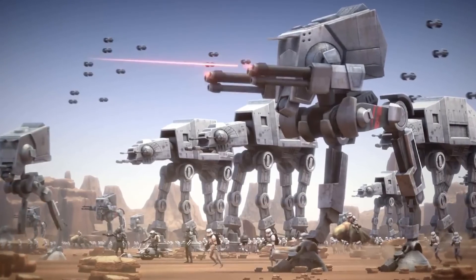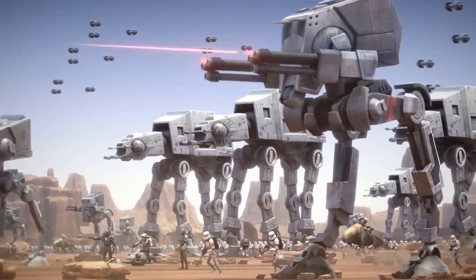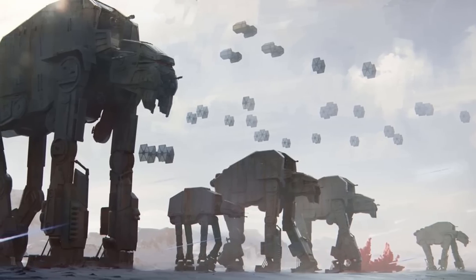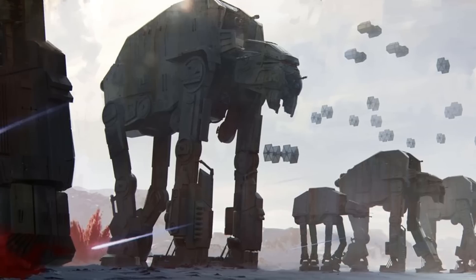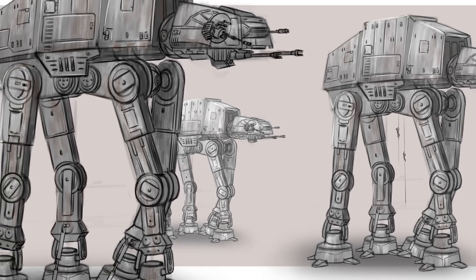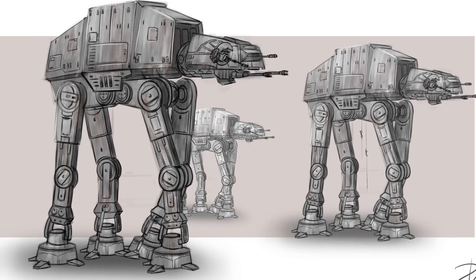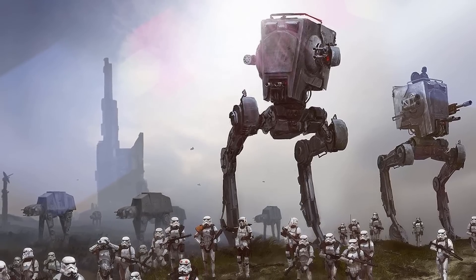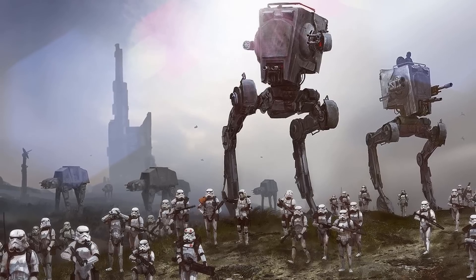Hey guys, what's up? Today we will be drifting again towards the Star Wars franchise and discussing all the mobile all-terrain walkers that serve in the Galactic Republic, the Galactic Empire, and the First Order. We won't be including the Trade Federation droids because we will be making another video for them. This list will be arranged in ascending order of size and will include all 26 of these walkers. So have fun, but please subscribe and hit the notification bell.